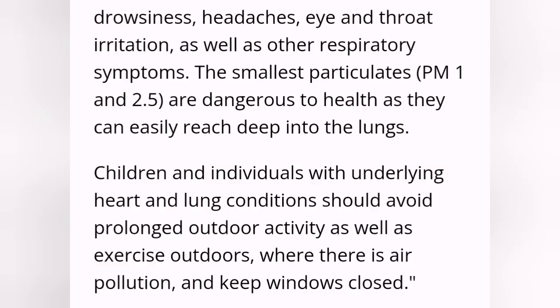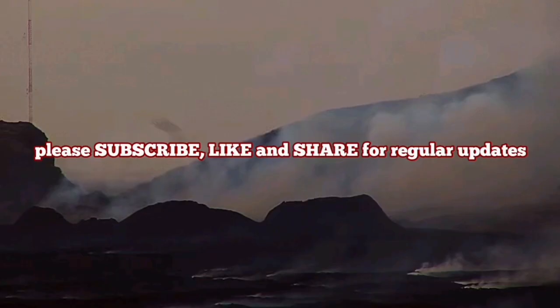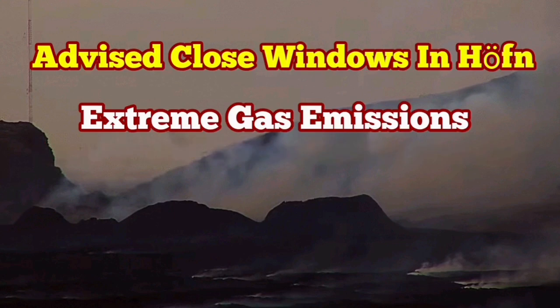The advice is the same: this can cause respiratory problems for individuals with heart and lung conditions. They should stay indoors or avoid being outdoors. Also, children and pets should be kept inside, and it is advised to close the windows.